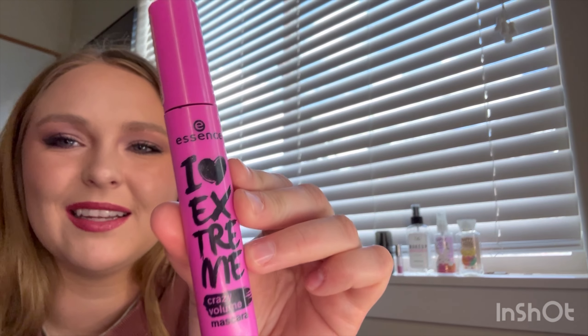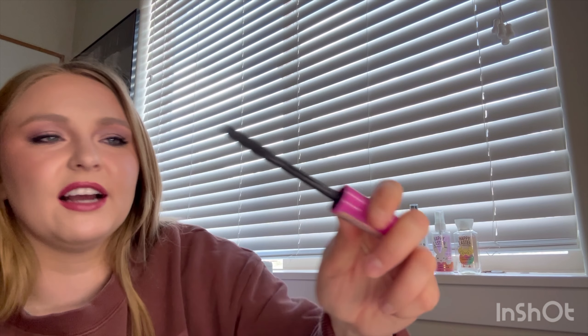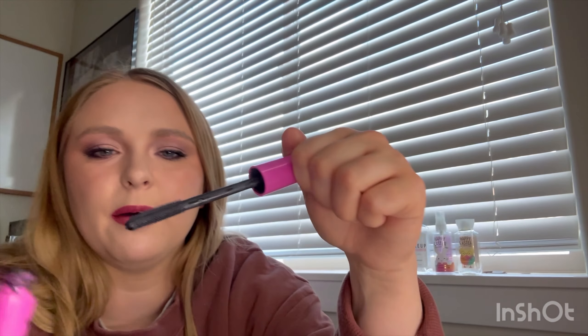Next is a mascara — this is from Essence, this is the iHeart Extreme Crazy Volume. I am wearing it today but I've had it on for a few hours so it may not be holding as well. I do like mascaras that have this tiny little spiky applicator because that actually helps curl my lashes. My lashes are somewhat long but very straight, so I need something that curls them, and this one kind of does it. Not my favorite by any means, but it's super good for a five-dollar mascara. And it's still going.